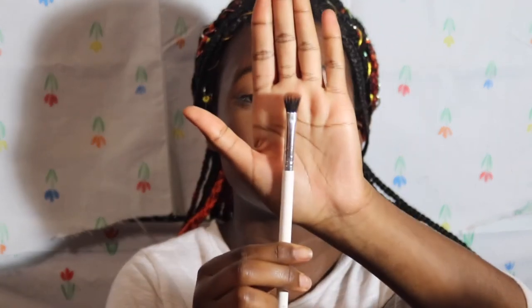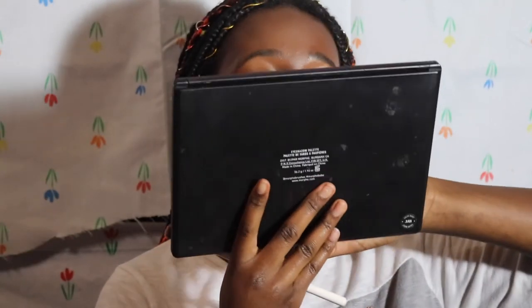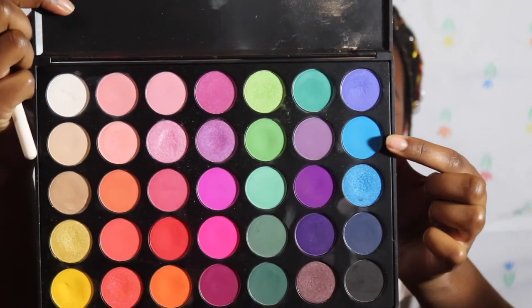I'm going to take the Color Pop E1 brush and the Morphe 35B palette. If you guys don't have this palette I'm sorry, but if you have the James palette you can probably use those colors. I'm starting off with this blue shade right here, tapping it into the crease.